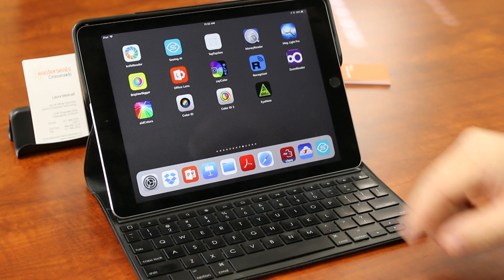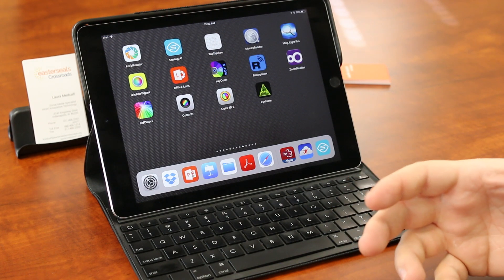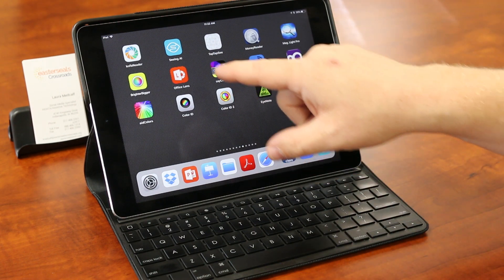So Seeing AI — this is the icon right up here. We're going to go ahead and open that up. It does a variety of different things for you. It really kind of condenses what several apps used to do for you all into one.